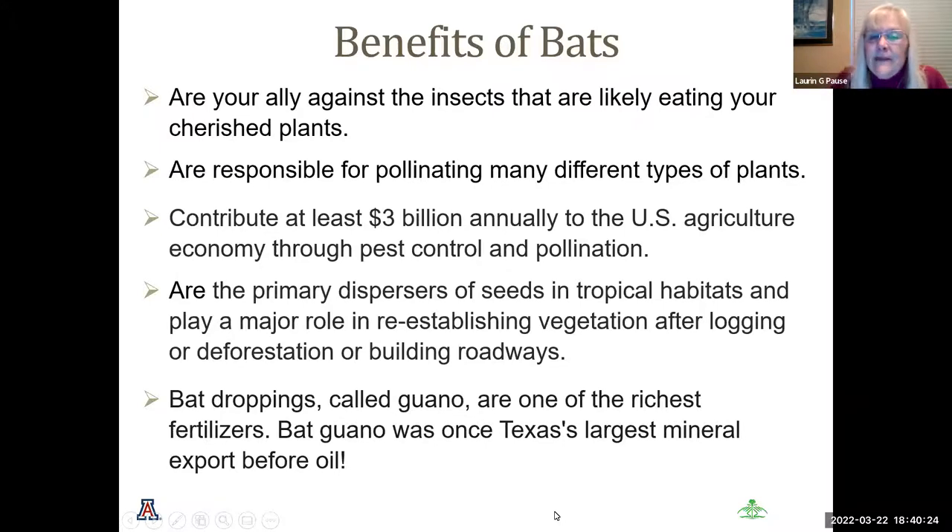I talked to my friends about bats and they say they don't like bats, but I don't think people realize how much they are our allies in our gardening efforts. They love insects and will swarm in the late evening and early morning in your yards eating all your insects, keeping them off your plants. They are also responsible for pollinating many different types of plants and contribute at least three billion dollars annually to the U.S. agriculture economy through pest control and pollination. They are the primary dispersers of seeds in tropical habitats and play a major role in re-establishing vegetation after deforestation. Bat droppings are called guano and are one of the richest fertilizers around. Bat guano was once Texas's largest mineral export before oil.